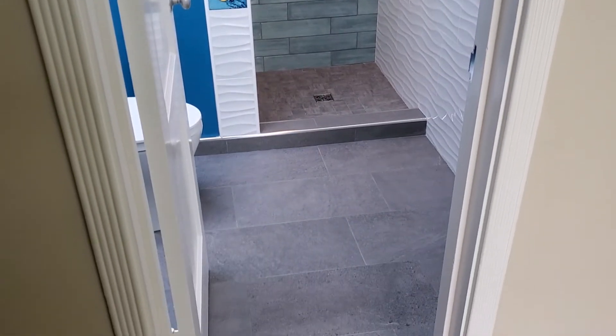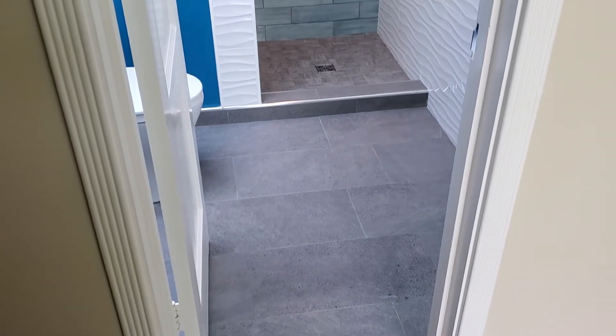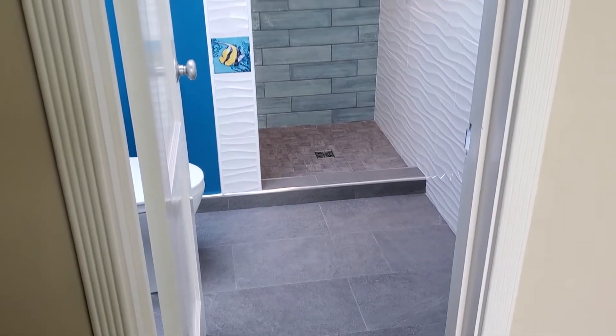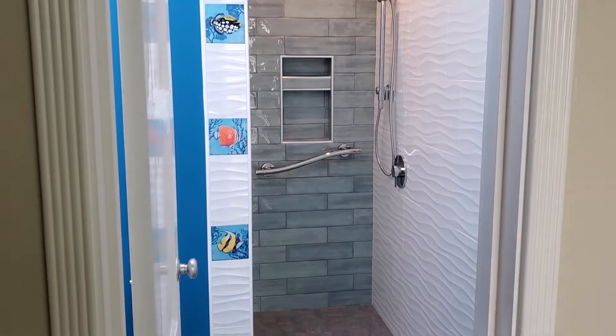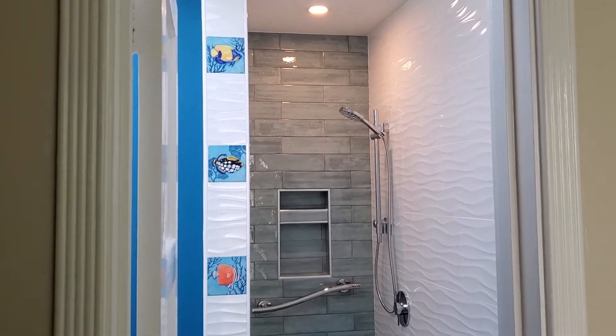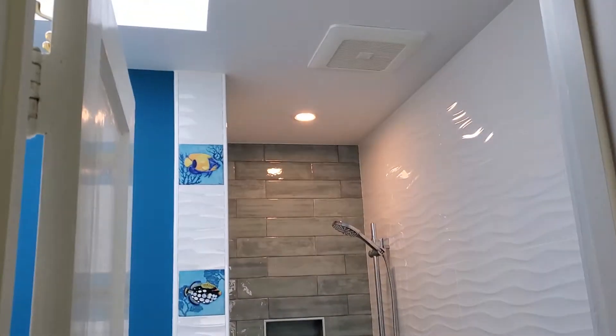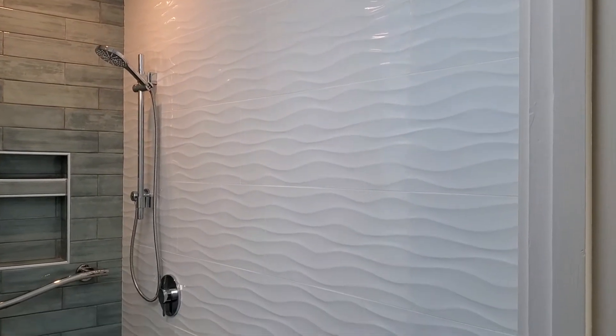Today is October the 9th and the contractors Oscar and Gilberto have left. It's finished except for the shower door, which will be installed in 10 days when it's manufactured and brought over. But this is how it looks.